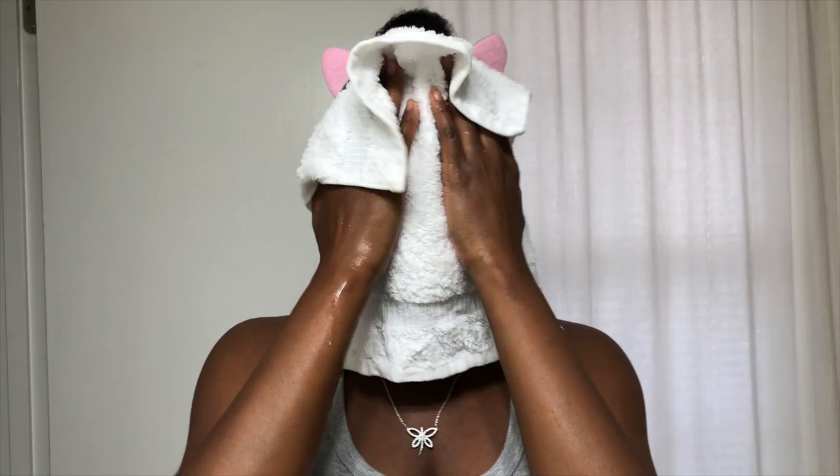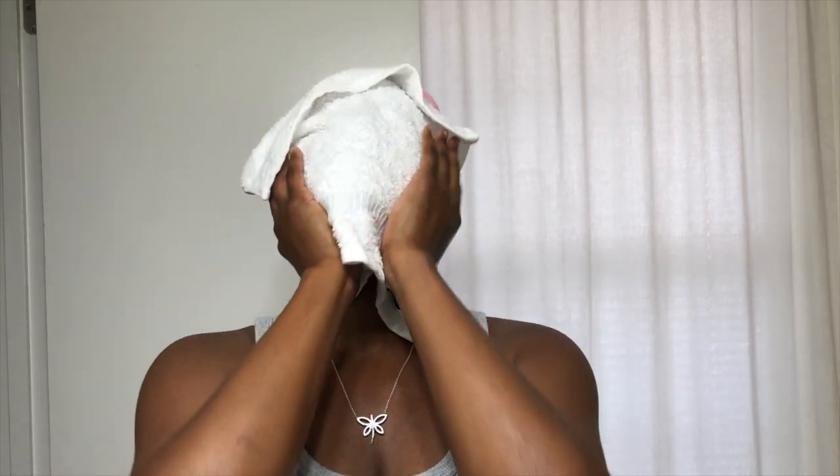Once I rinse, I like to lay a warm towel over my face for about 10 seconds. The moist heat penetrates the skin and it's just super relaxing.